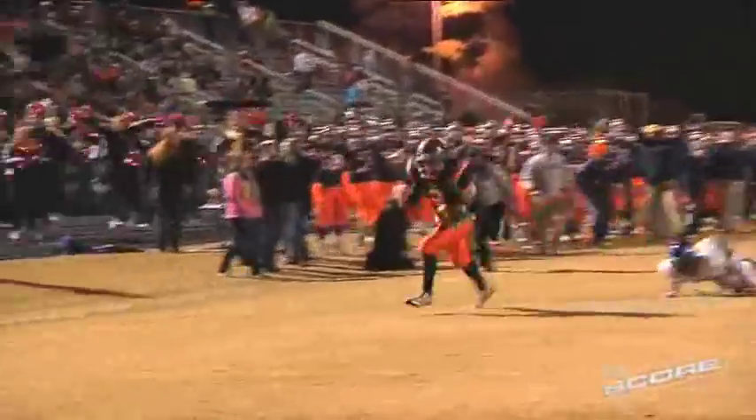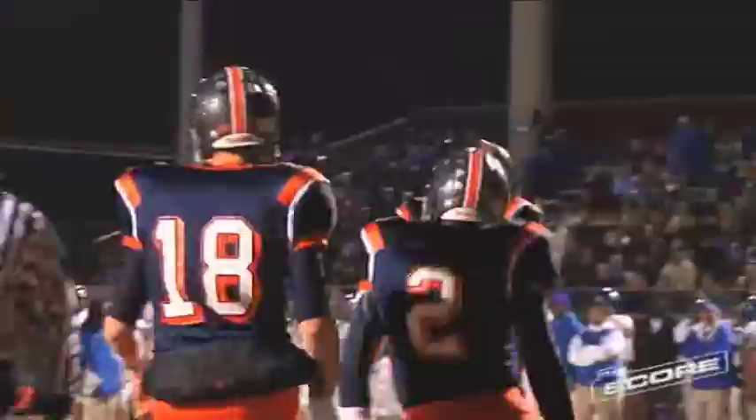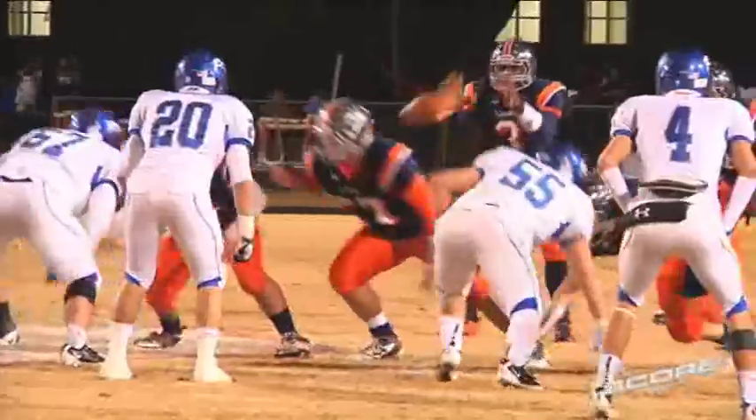Lee Davis quarterback Israel Vaughn completes that pass to Jesse Smith, and he is in for a Lee Davis touchdown. That's a 26-yard touchdown pass, and Lee Davis goes up 6-0 early in this one.